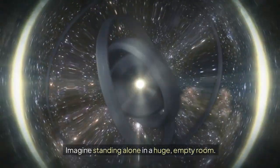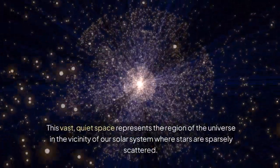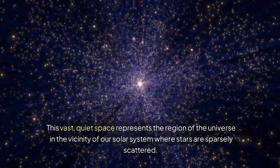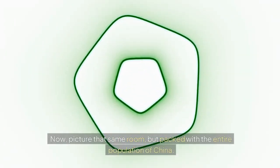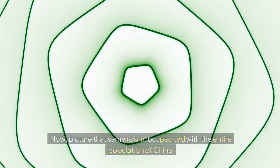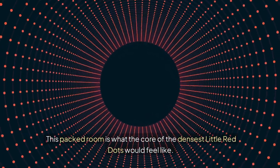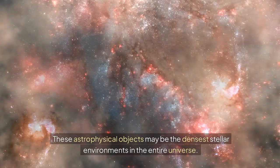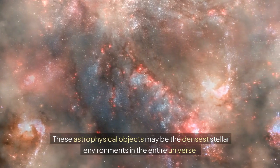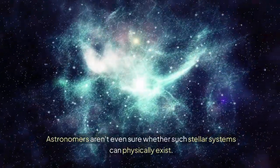Imagine standing alone in a huge, empty room. This vast, quiet space represents the region of the universe in the vicinity of our solar system, where stars are sparsely scattered. Now picture that same room packed with the entire population of China. This packed room is what the core of the densest little red dots would feel like. These astrophysical objects may be the densest stellar environments in the entire universe, and astronomers aren't even sure whether such stellar systems can physically exist.